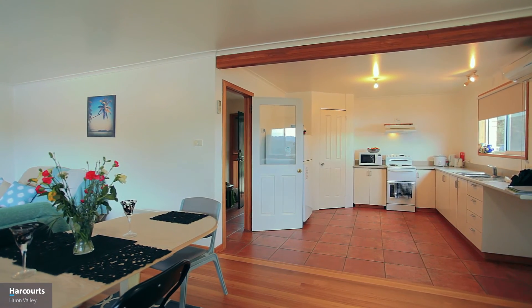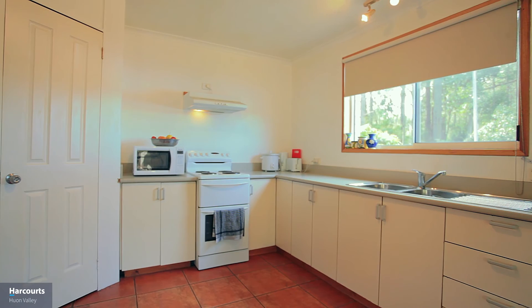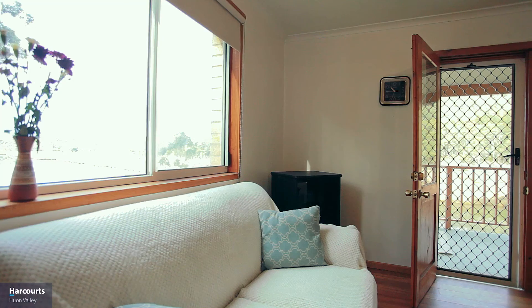Inside, the home features a large open-plan living, dining, and kitchen area. There are Taslate floorboards in the living and dining space that open out onto the large veranda that looks up and down the river, right up to the marina and the bay of Port Huon.